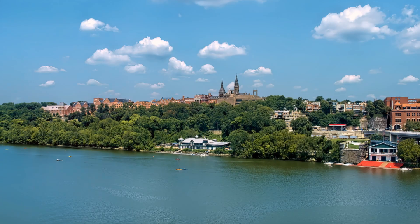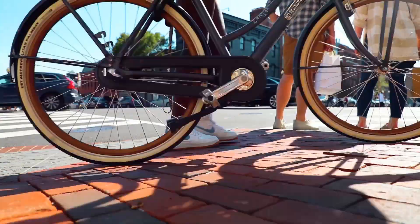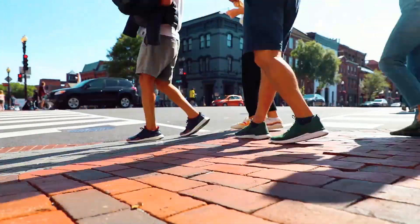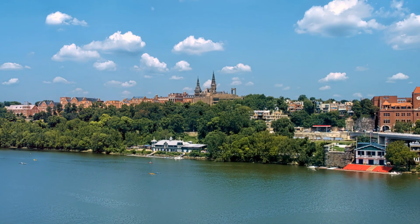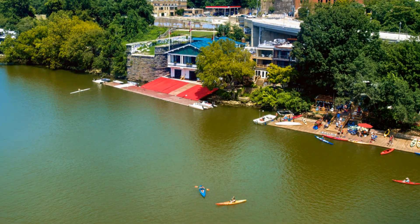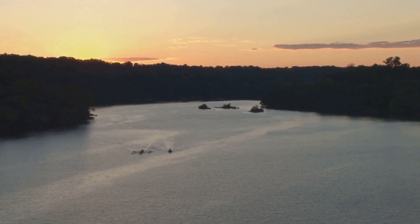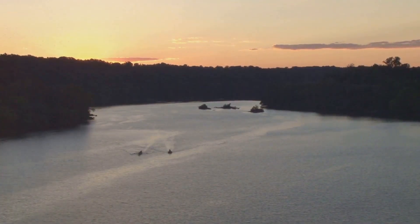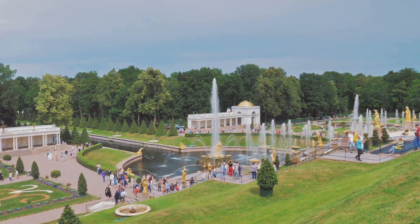The Georgetown Waterfront Park, once a bustling industrial area, has been transformed into one of the most delightful spots in Washington, D.C. today. It serves as a scenic and recreational space where people come to relax, play, and enjoy stunning views of the Potomac River. Whether it's watching rowers glide by or enjoying seasonal festivals, the Waterfront Park is a centerpiece of Georgetown's leisure offerings.